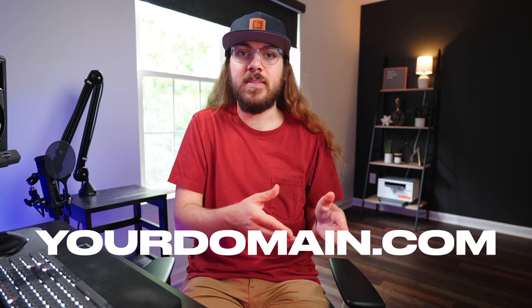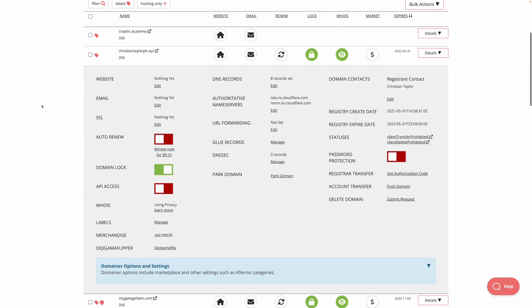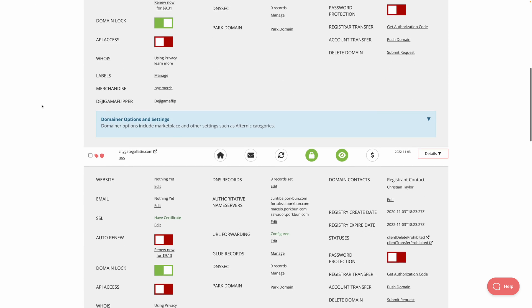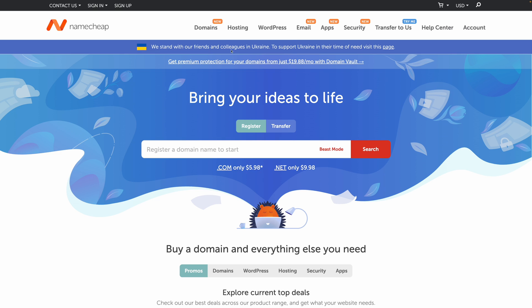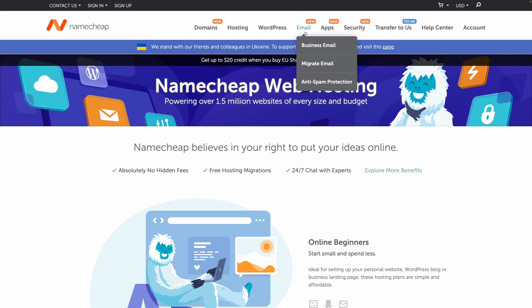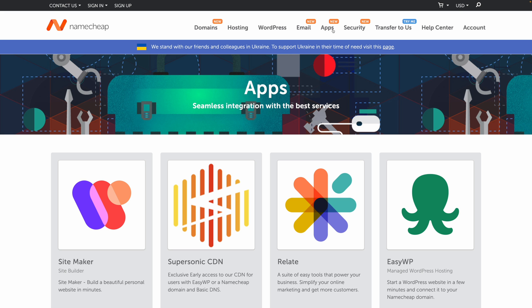So why is the domain registrar you pick important? A domain is a domain, and they're the same everywhere, right? And that's correct — the domain itself is going to be the same no matter where you buy it. But there are a couple things you need to look out for when picking a domain registrar. Things like the UI — how is the management panel? Is it easy to use? Is it easy to connect your domain to your website? What is the customer service like? What is the ecosystem like? What do they offer as far as web hosting and email hosting, if you're planning on buying all those things from the same place?